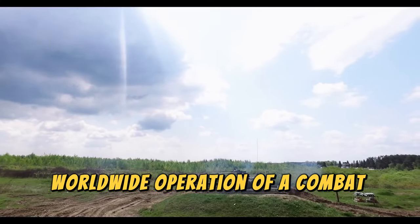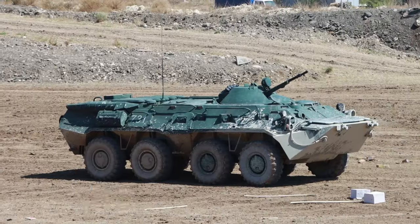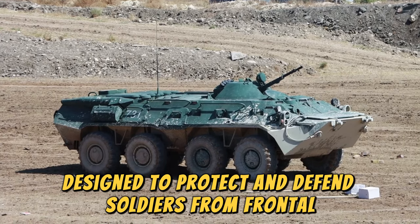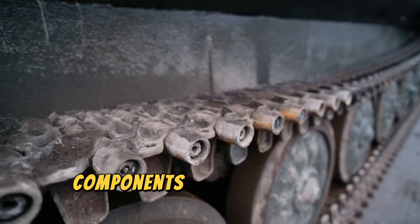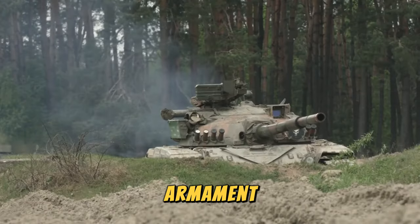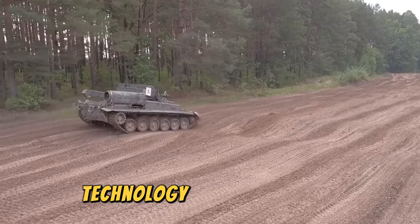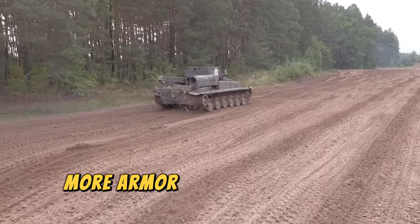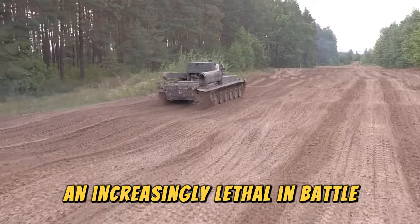Combat tanks operate like cavalry units from past centuries. They are armored vehicles designed to protect and defend soldiers from frontal attacks, and they usually do not operate alone but in units. Key components include armor, which protects from enemy attacks, and armament — the main cannon can destroy almost anything in its path. Over time, tanks have added more technology, more armor, and more types of ammunition to become more difficult to destroy and increasingly lethal in battle.